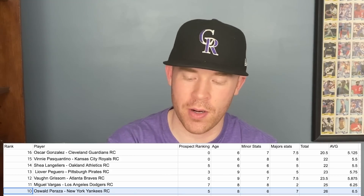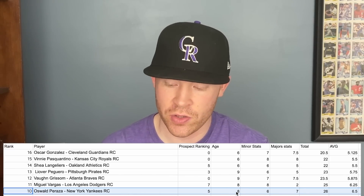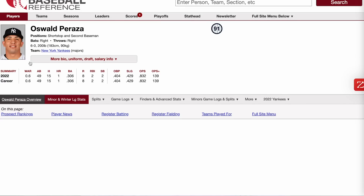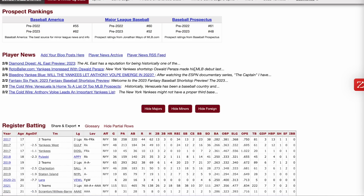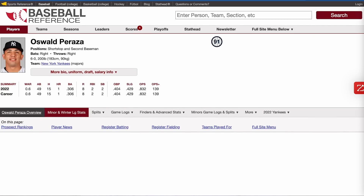Number 10 is Oswald Peraza — only 22 years old, a top 50 prospect with good minor league stats. Here was his year with the Yankees: a 139 OPS plus, which is fantastic, though it's a small sample size of only 49 at-bats with a 0.6 WAR. He doesn't have the highest slugging percentage in the minors, but he hit 19 home runs this year — his best slugging season — in only 99 games, plus one home run in the big leagues.